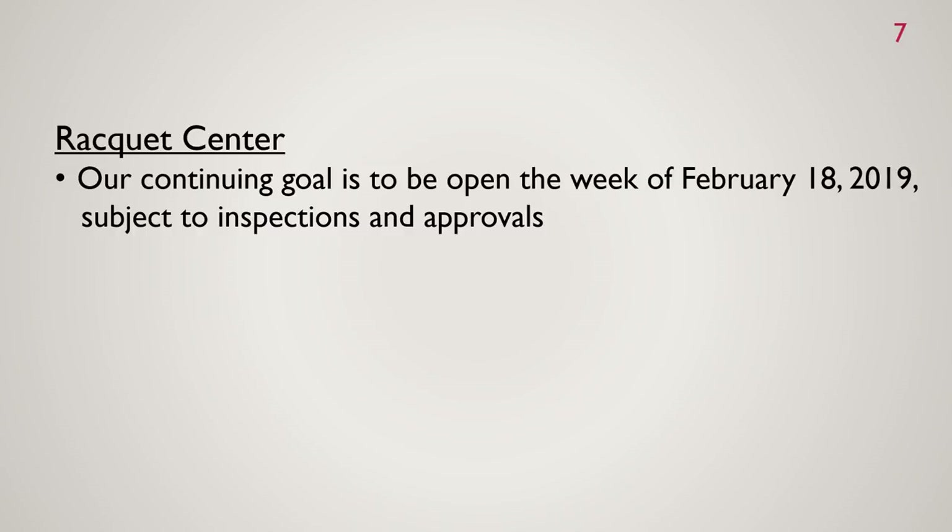For the racket center, our continuing goal is to be open the week of February 18th. This is all subject to inspections and approvals.